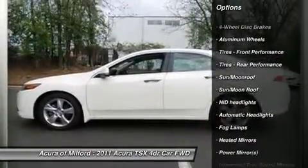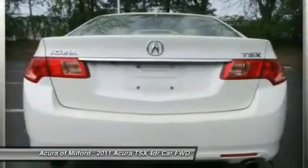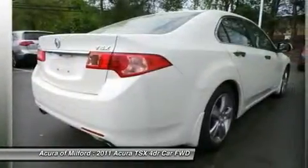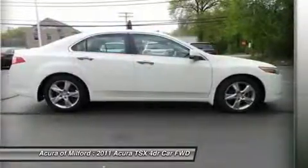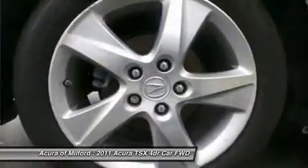Backup camera, premium sound system, satellite radio, iPod/MP3 input, onboard communication system, aluminum wheels, dual zone AC, heated leather seats. MP3 player, keyless entry, remote trunk release, steering wheel controls, child safety locks. Parchment leather seat trim, premium white pearl.